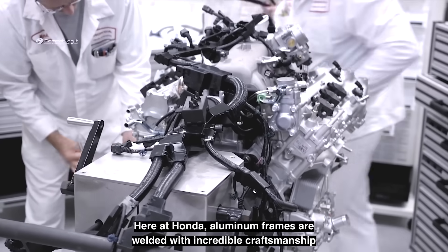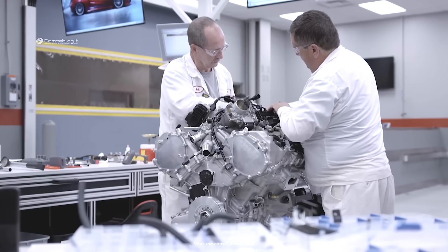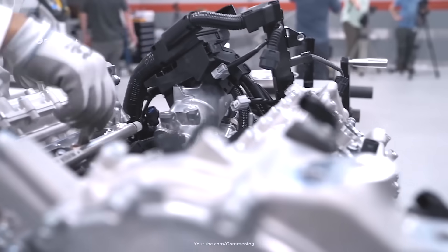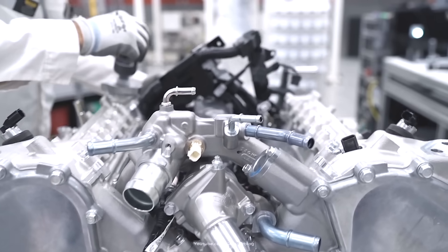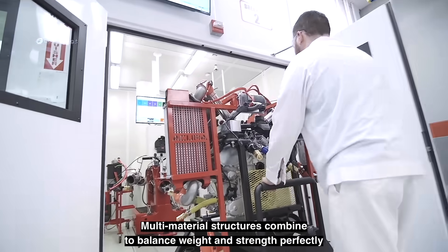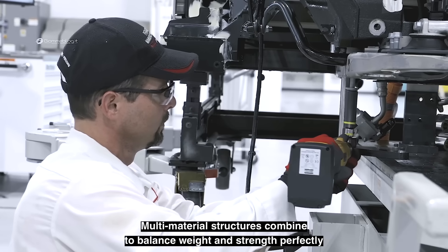Welcome to one of the most fascinating places in the world of automotive engineering, the Honda NSX production facility. Here, cutting-edge technology meets hand-built craftsmanship, giving birth to a true supercar that blends tradition and innovation. Today, I'll take you behind the scenes to reveal how every single NSX is carefully created piece by piece, with an obsessive attention to detail.